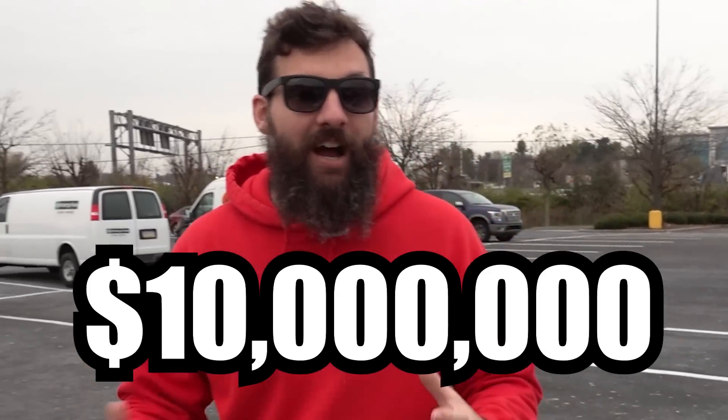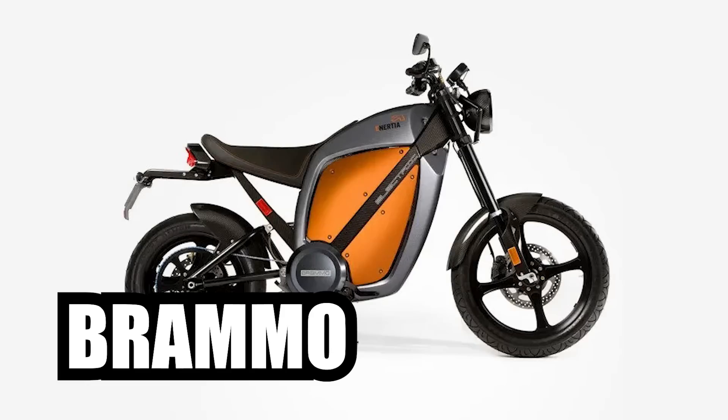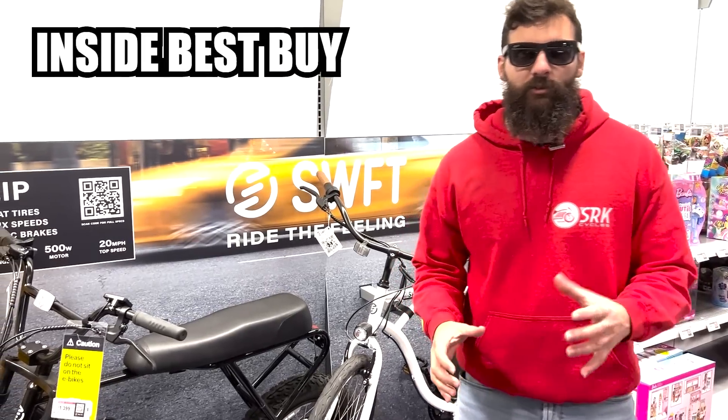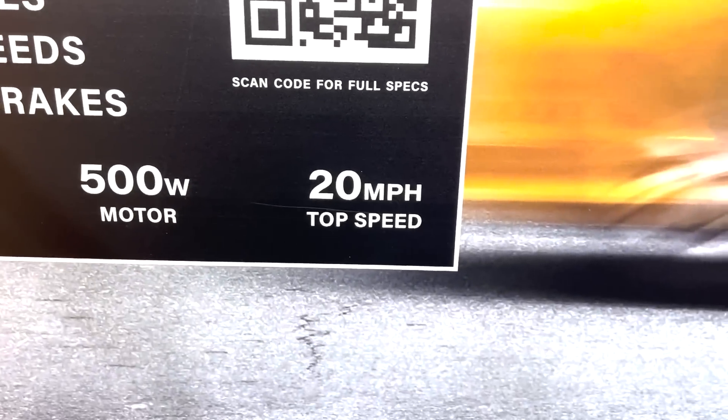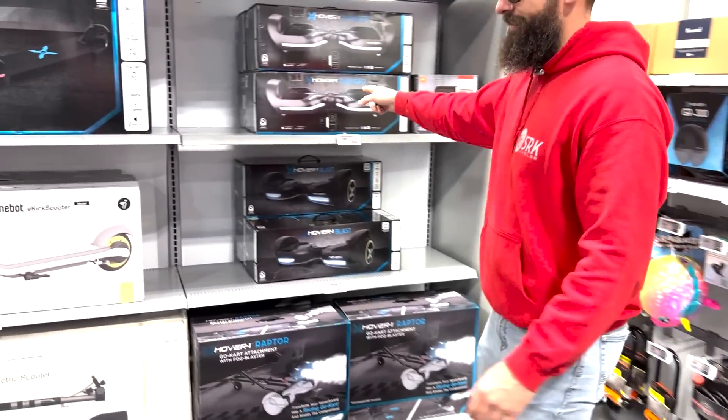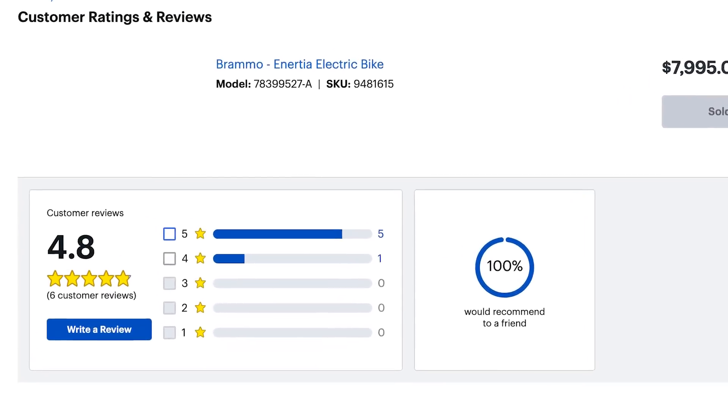Using their knowledge of building supercars like the Atom and their interest in electric vehicles, and with the help of a $10 million investment from Best Buy Venture Capital, they built the Brammo Inertia, which they apparently sold inside Best Buy. Back then, electric bikes were so new that they had very few regulations on them like they do now.